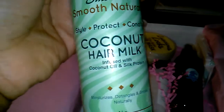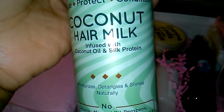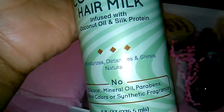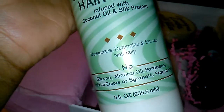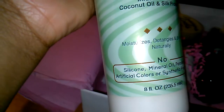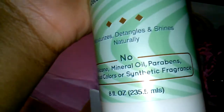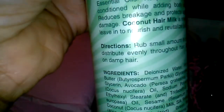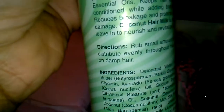So let's get into the box — there are five products and two packets. The first and biggest one is CB Smooth Coconut Hair Milk, infused with coconut oil and silk protein. It moisturizes, detangles, and adds shine naturally, with no silicone, mineral oil, parabens, artificial colors, or synthetic fragrance. It's an 8-ounce full-size bottle.